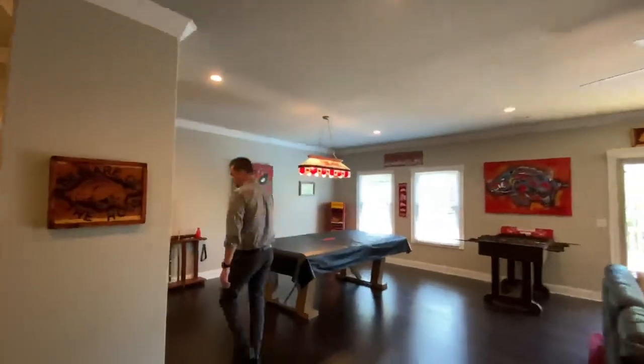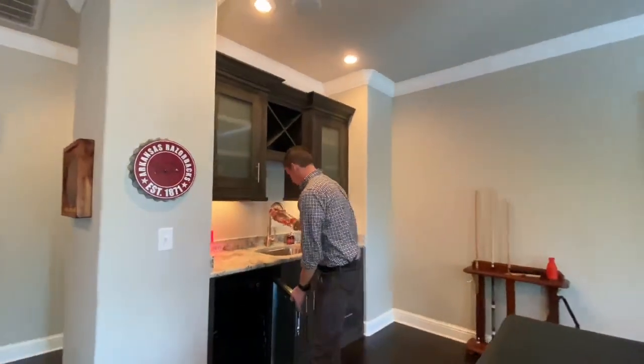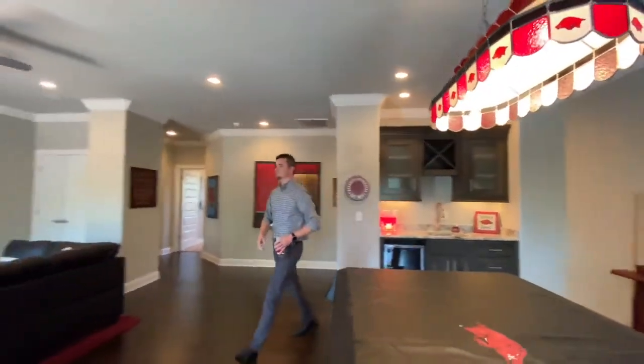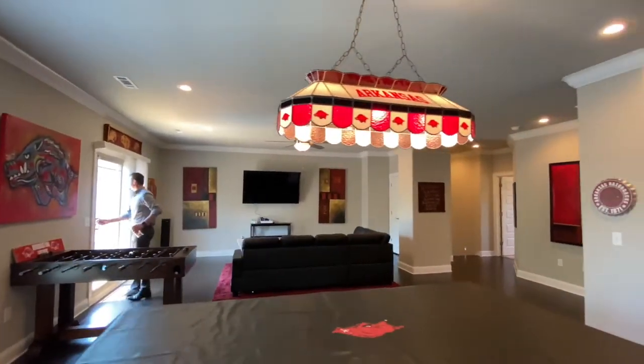The second living room upstairs includes a wet bar and was also reinforced specifically to support a slate pool table. There is access to the balcony that overlooks the backyard and pool.